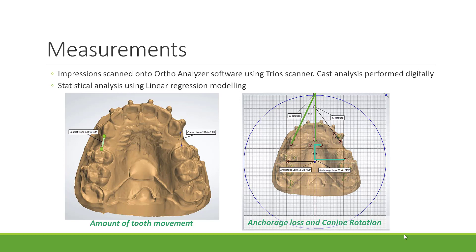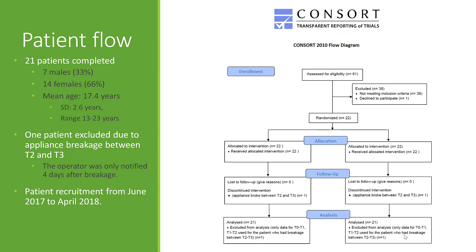Statistical analysis was performed using linear regression modelling to account for within-patient clustering. This study was performed following the CONSORT guidelines.